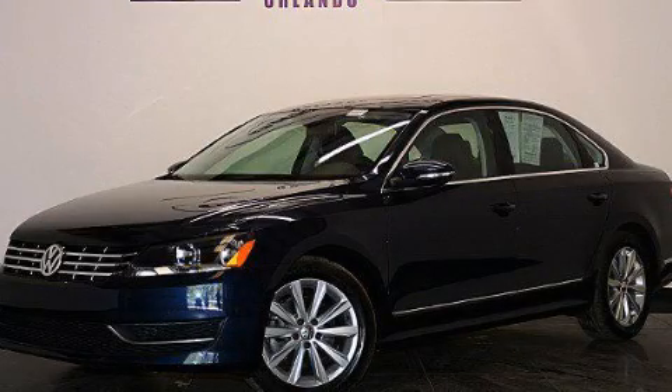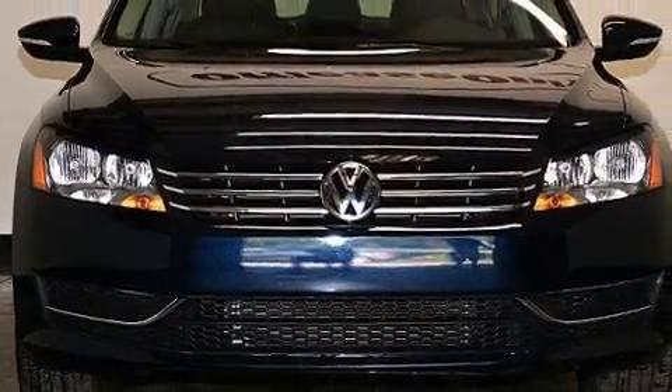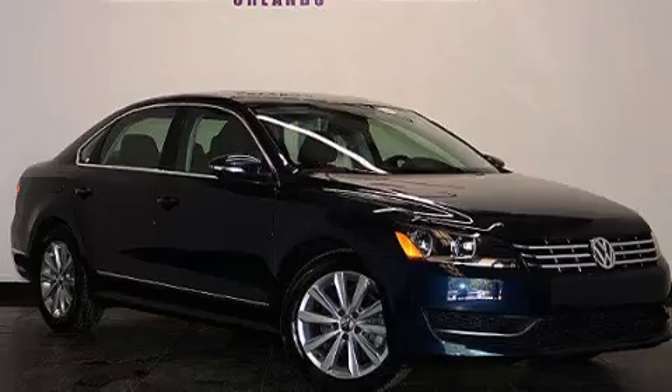This is a 2012 Volkswagen Passat. It has a 2.5-liter, five-cylinder engine and a six-speed automatic transmission. Plus, having just come off lease, this automobile is in like-new condition.